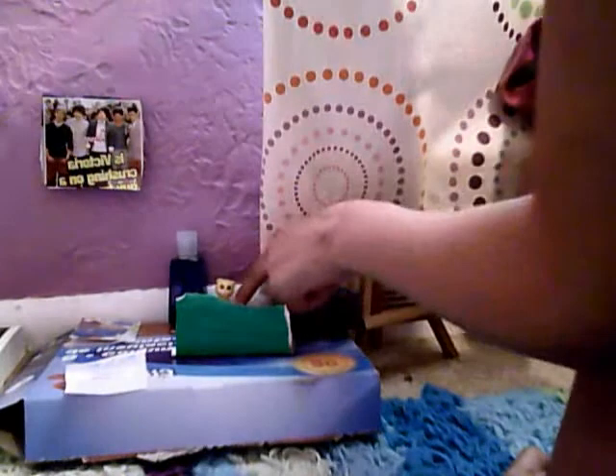This is her bag, just like a case I have, and it has a string on it. This is lip gloss, and it has — if you can see it — a squinky on it. That's hers.